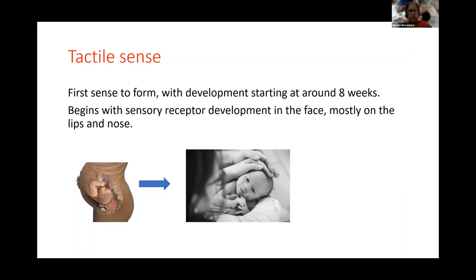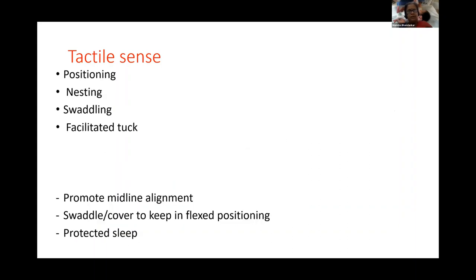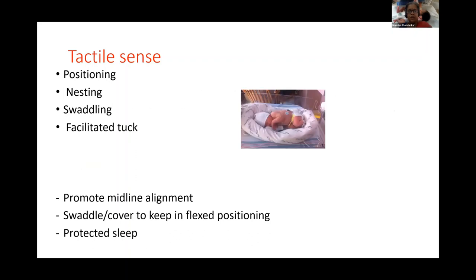Coming to the tactile sensation — this is the first sense to form during in utero growth, starting around eight weeks, beginning with sensory receptor development in the face, mostly on the lips and the nose. When the baby is born, direct touch is the first sensation the baby will start experiencing. One of the most important ways to promote tactile sensation is positioning of the baby.